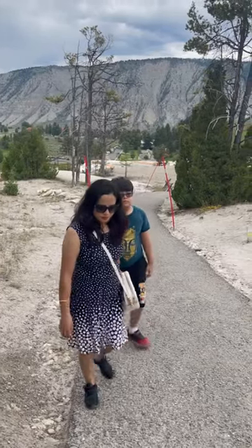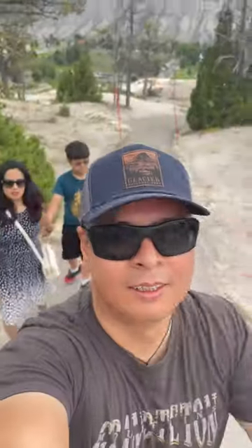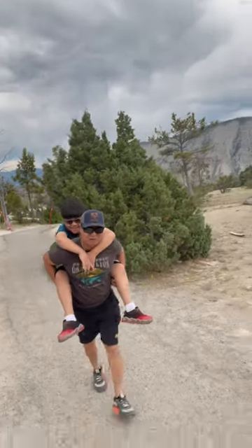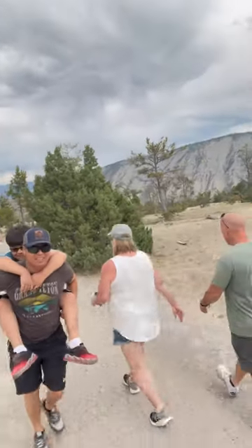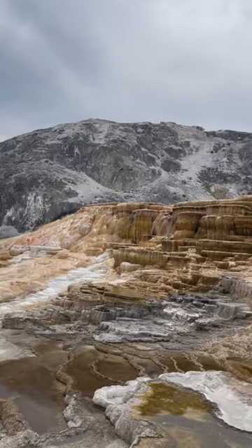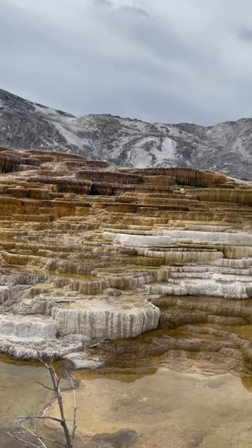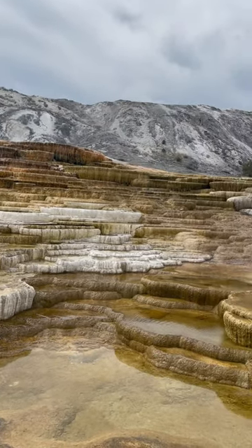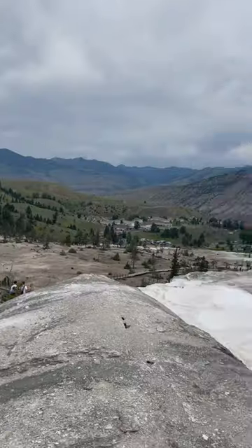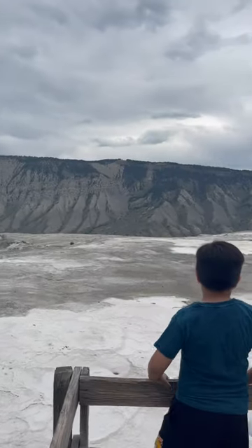Our hike to the top was an exhilarating challenge with moments when we had to carry our son, but the payoff was priceless. The panoramic view from up there was nothing short of breathtaking, making every step worth it. Yellowstone's natural beauty truly left us in awe.